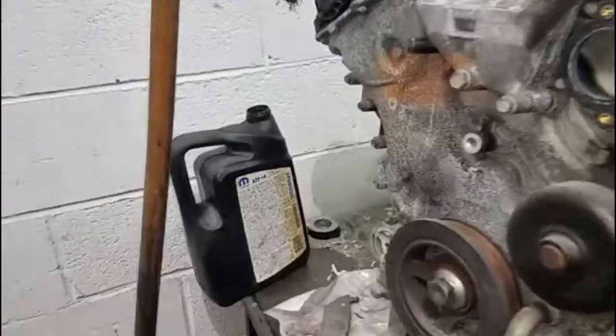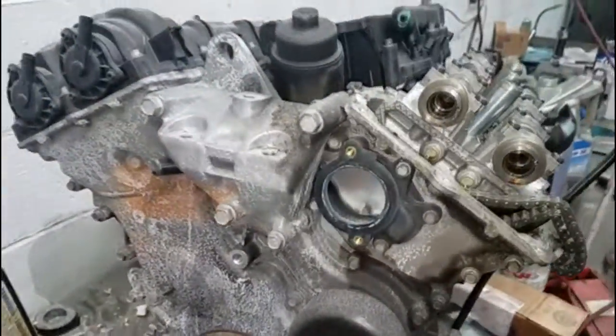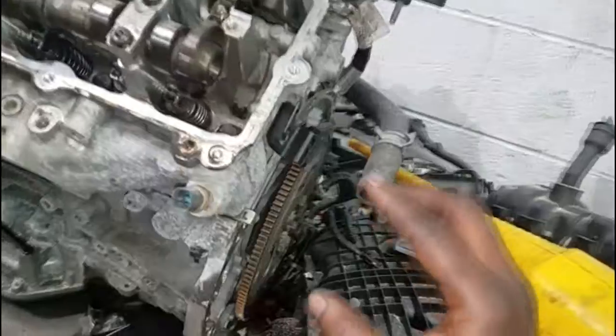Welcome, y'all. Look at this guys — this engine is still here. Y'all remember the engine that I replaced in the caravan? I put a link right here. That's actually a five-part video series that I did. It was seized up and I ended up replacing it — a hydro-lock, just locked up.